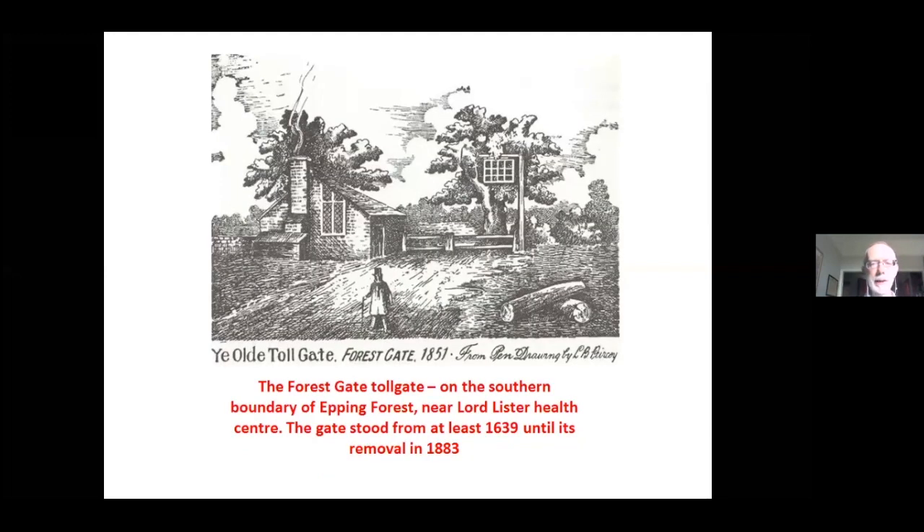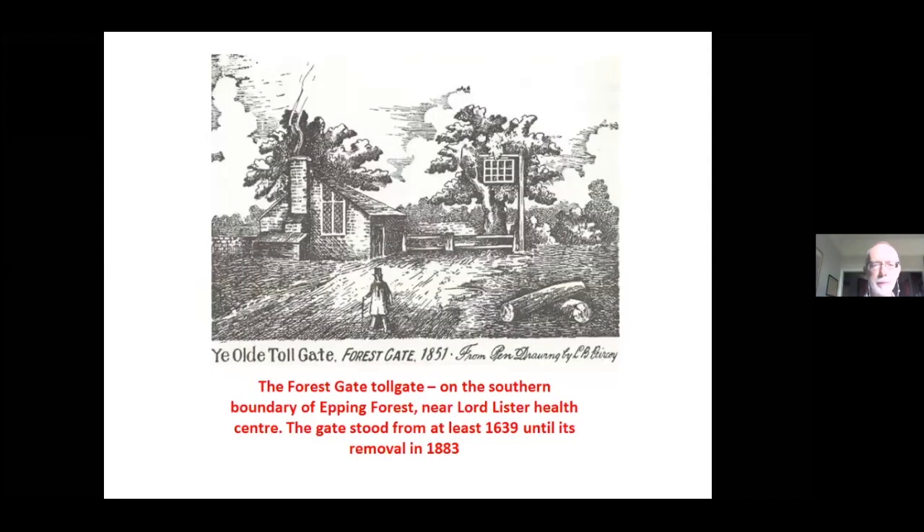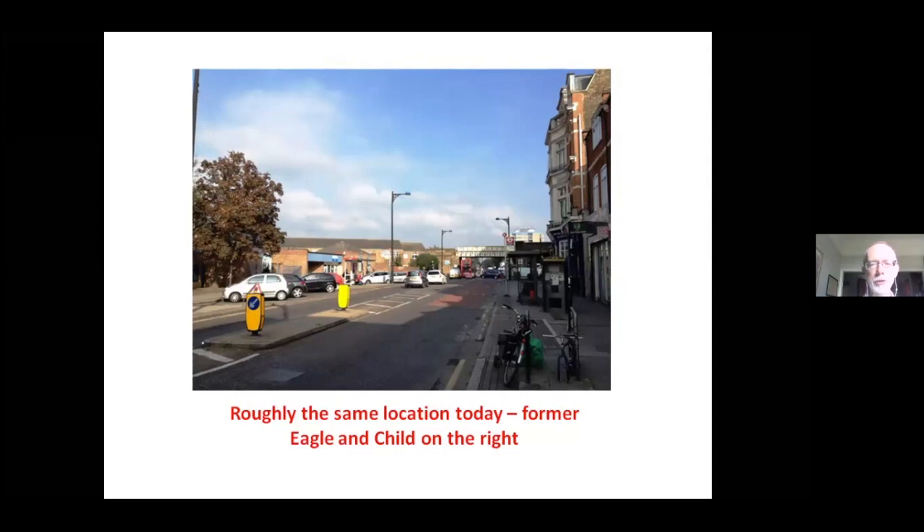Forest Gate gets its name from an actual gate. A mid-19th century representation shows the forest and some kind of barrier. It wasn't a toll gate in the traditional sense — people probably didn't pay tolls — but herds of cattle, whose owners would have had to pay some kind of fee as they came off the forest land where they'd been grazing, would be walked to Smithfield Meat Market in central London down the Mile End Road. On the right in the next slide is the Eagle and Child again — the Victorian version of the pub.